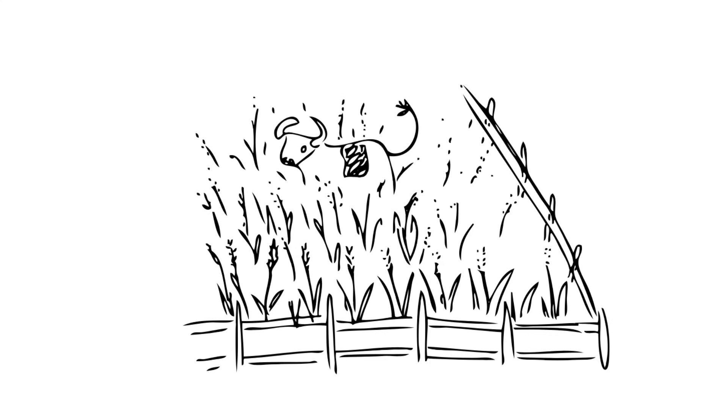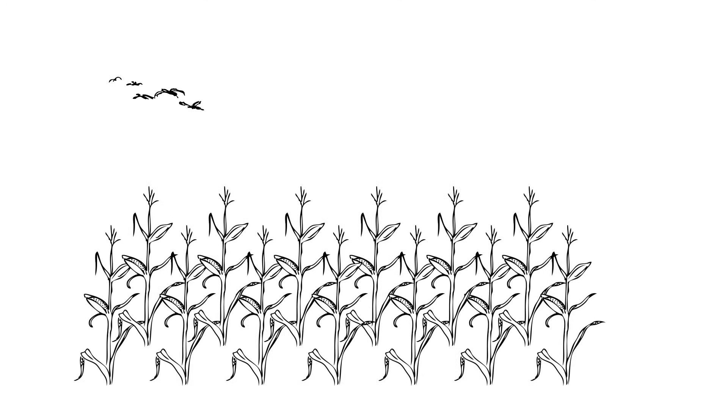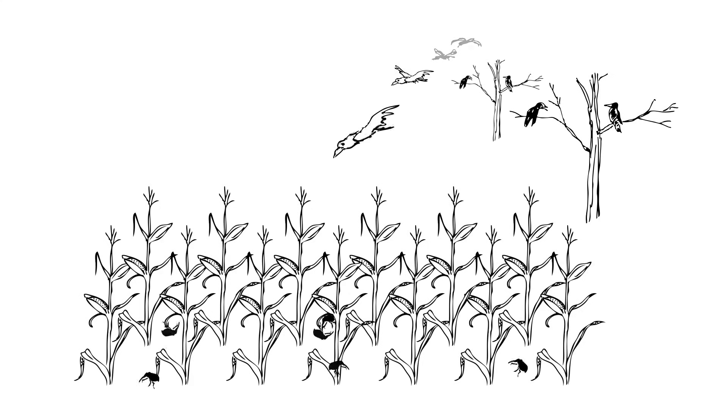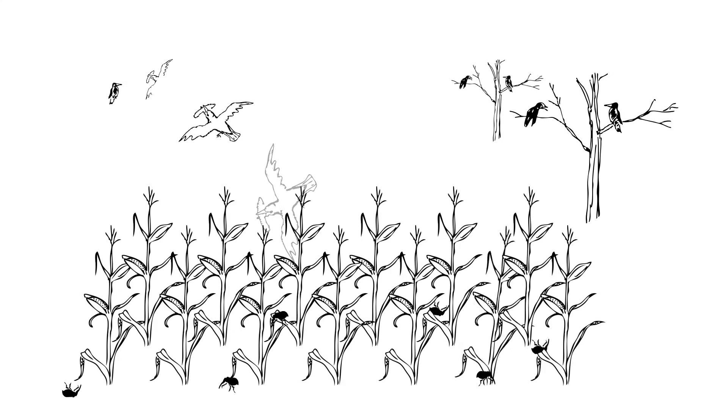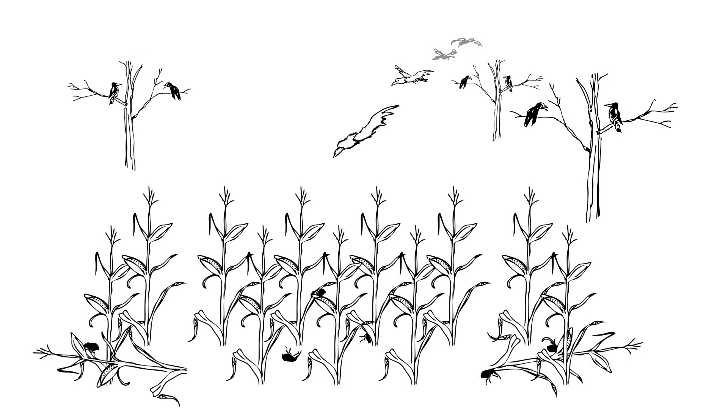Not all introduced species are harmful. Clearly they're not all harmful to us because the ones we introduce on purpose are there for our benefit. Some introduced species can provide new food sources or even habitats for native species. Native species aren't always helpless — they can make use of some of the newcomers. Introduced grasses and corn, for example, are eaten by native species, and certain introduced trees can serve as habitats for birds. Some introduced species live under our radar, doing little perceivable damage to the ecosystem.